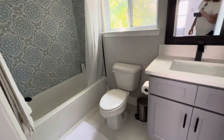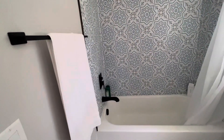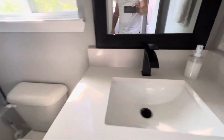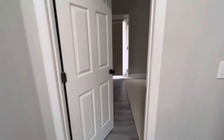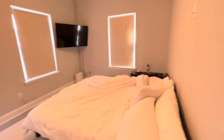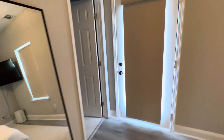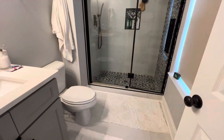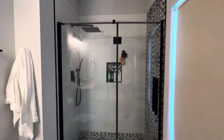Nice new hallway bath upstairs. Nice chairs. Nice finishes. And then, master bedroom. Nice shower.